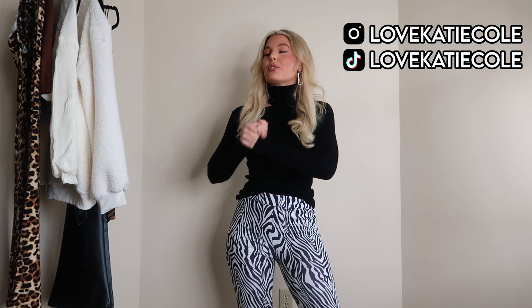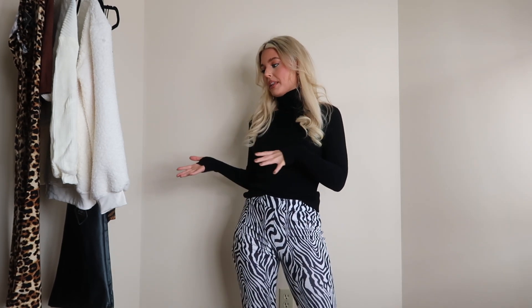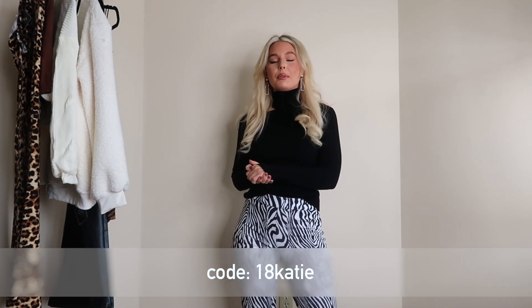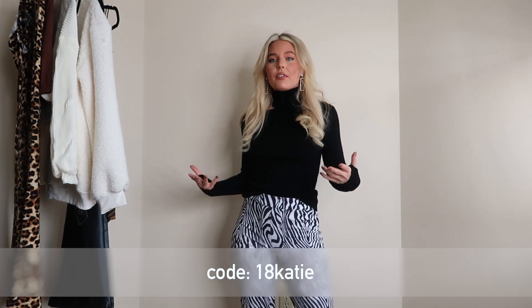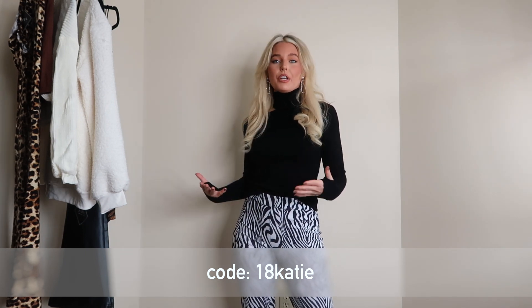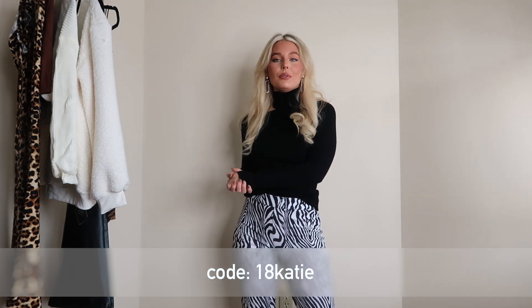Hello and welcome back to my channel! If you are new here, my name is Katie. If you're already subscribed, I so appreciate that — thank you for continuing to support me. The brand I am working with today is Zoffel, and this is my first collaboration with them. I have a discount code with Zoffel, which I'll leave on screen or in the description box below so you can check out these styles.